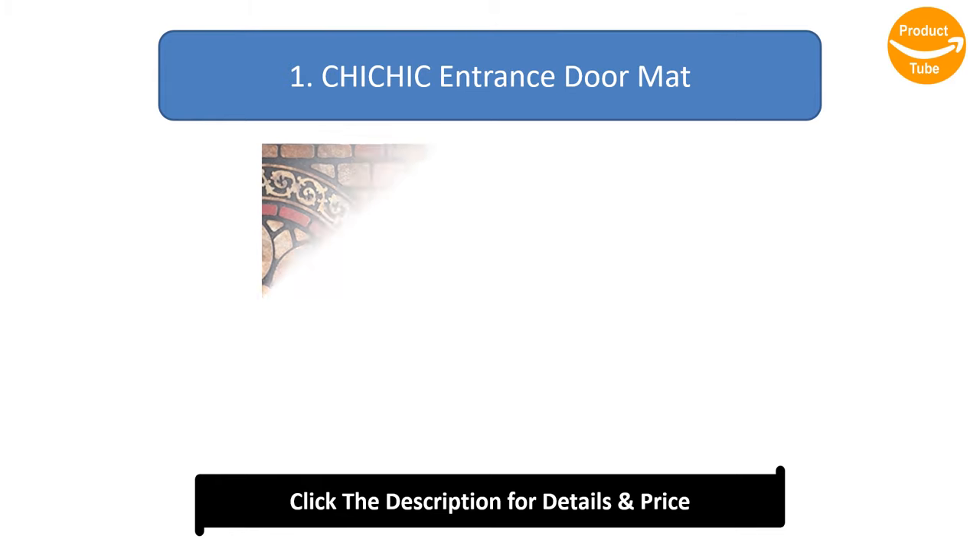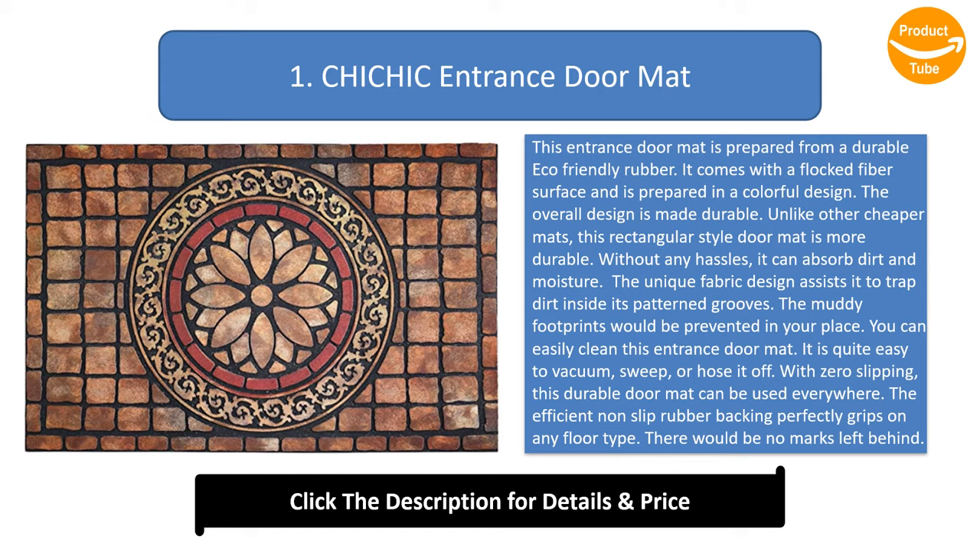Number 1: Chickick Entrance Doormat. This entrance doormat is prepared from durable eco-friendly rubber. It comes with a flocked fiber surface and is prepared in a colorful, durable design. Unlike cheaper mats, this rectangular-style doormat is more durable and can absorb dirt and moisture without any hassle. The unique fabric design traps dirt inside its patterned grooves to prevent muddy footprints. You can easily clean it by vacuuming, sweeping, or hosing it off. With zero slipping, the efficient non-slip rubber backing grips on any floor type with no marks left behind.